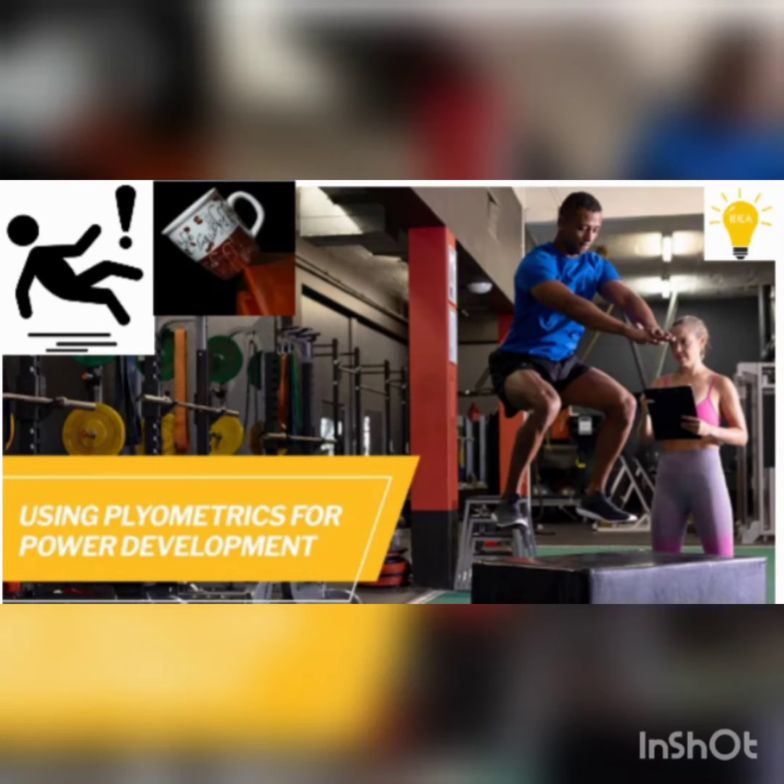You've probably seen folks in the gym jumping on and off of big boxes and wondered what they were doing. Well, they were doing plyometric exercises focused on their legs. So there are gym applications, but there are also a lot of practical applications.